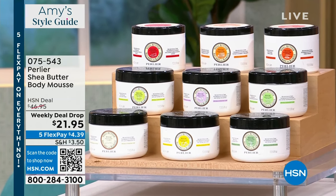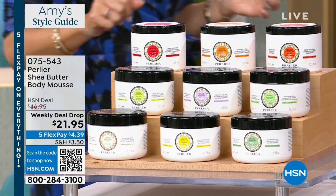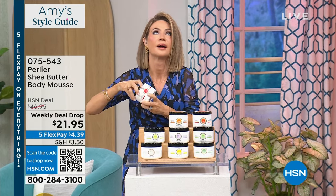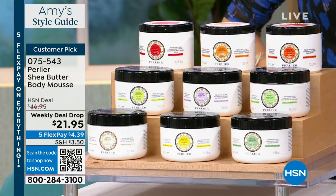This is our Perlier Shea Butter — it's a body mousse. This is so decadent. It is a massive jumbo size. We've got Skip Borghese joining us a little bit later on. It's only $21.95. It's all shea butter. I just wanted to let you know it's coming up. We even have limoncello back. We have amber bergamot — we've got all of them, including new fragrances. It is so decadent. All made in Italy.